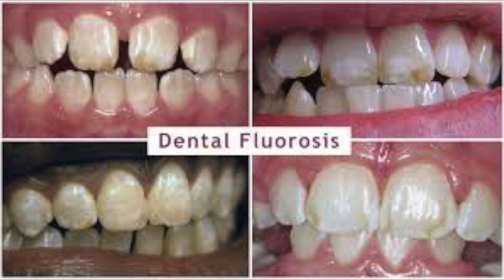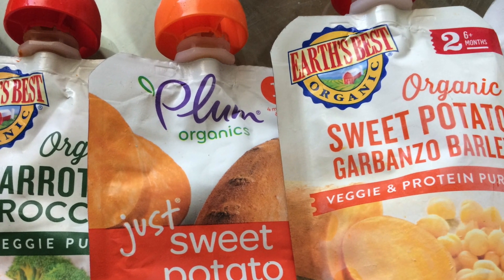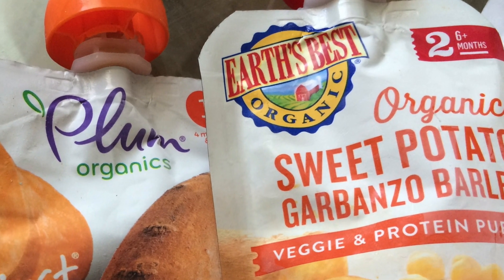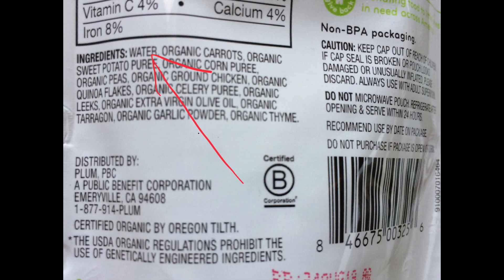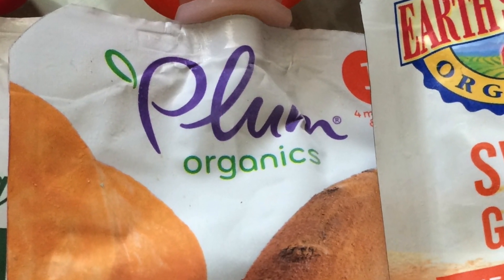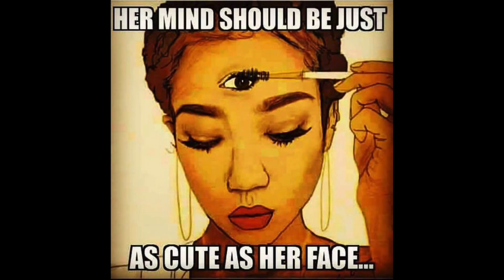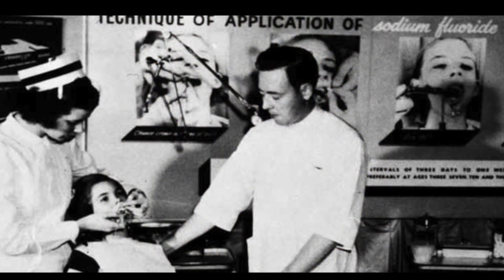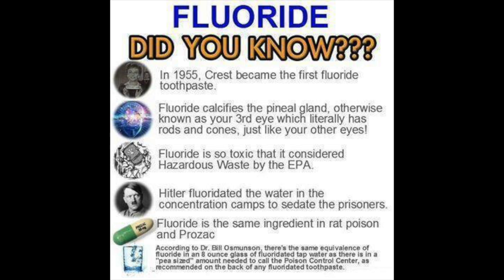I did call the companies, and the full transcript is at the end of the video so you can see what they say for yourself — you can even call them if you'd like. The first company I called is Earth's Best, which is certified organic. With a name like that you'd expect them to filter their water, but it just says 'water,' which means it's unfiltered municipal tap water. Then I called Plum Organics and they had exactly the same answers — they said it's municipal water and they follow municipal rules set by the local government, which is very likely fluoridating the water. They stated that the company doesn't add fluoride to the product, but they didn't deny that the water they're using could be fluoridated.